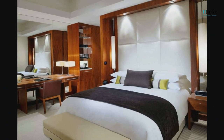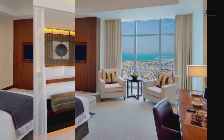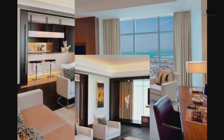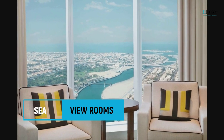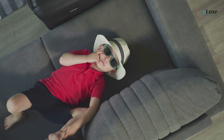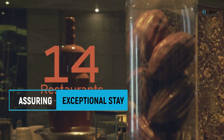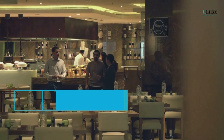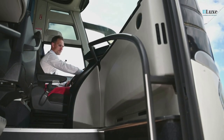In addition to their deluxe guest rooms and penthouse suites, JW Marriott Marquis Dubai offers a range of other room options to cater to your preferences. From deluxe to sea view and executive rooms, each one is designed to provide a haven of comfort and style. Every detail has been meticulously considered to ensure an exceptional stay. Take advantage of their complimentary shuttle services to the Dubai Mall and Mall of the Emirates.